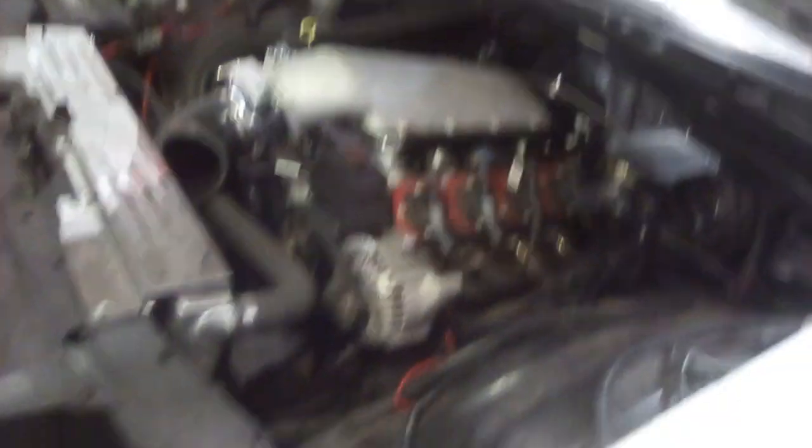We're looking at the LS swap — the car's done an LS swap. That's a Holly throttle body EFI right there.